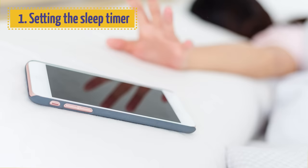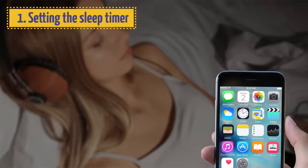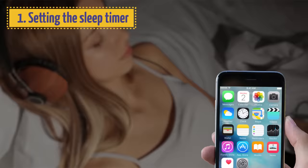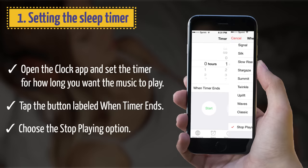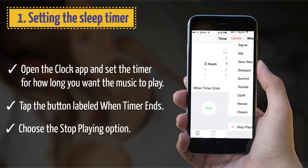1. Setting the Sleep Timer. If you ever fell asleep with your favorite playlist or podcast on, you know how weird it can get. Say goodbye to interrupted sleeping and bad dreams with the Sleep Timer feature. Simply open the Clock app and set the timer for how long you want the music to play. Then tap the button labeled 'When Timer Ends' and scroll to the bottom to choose the 'Stop Playing' option. Now you can just go to bed — your phone will do the rest.